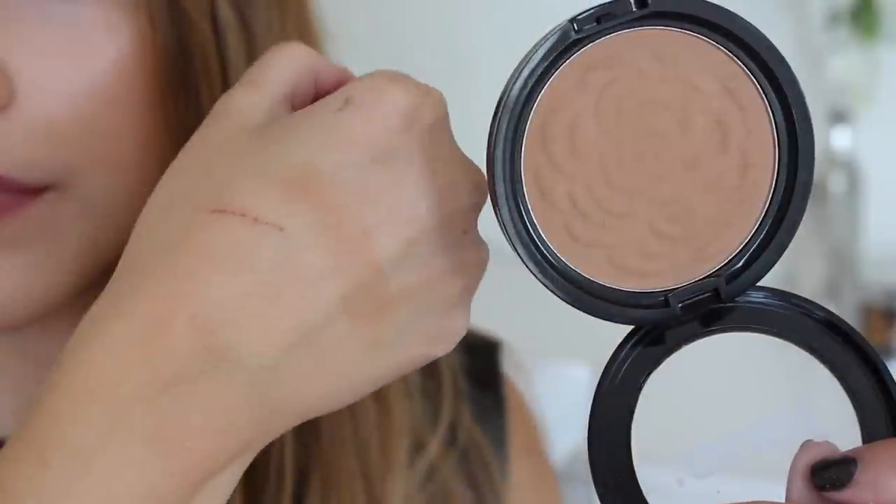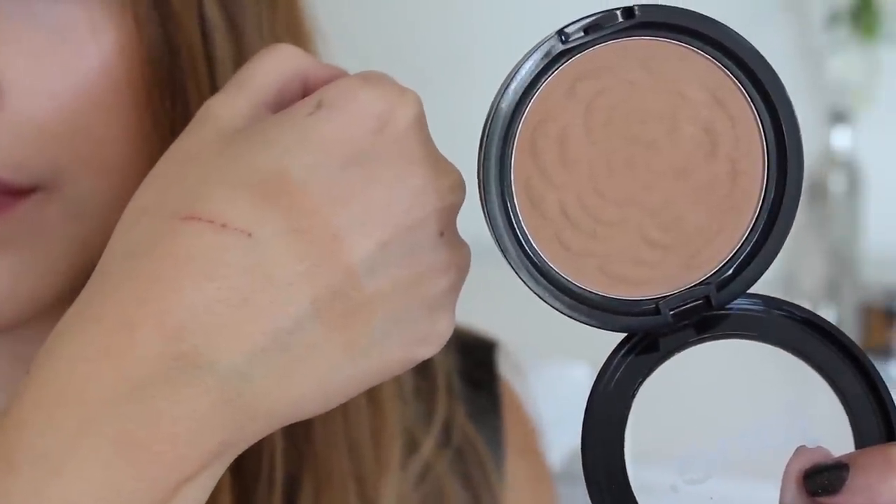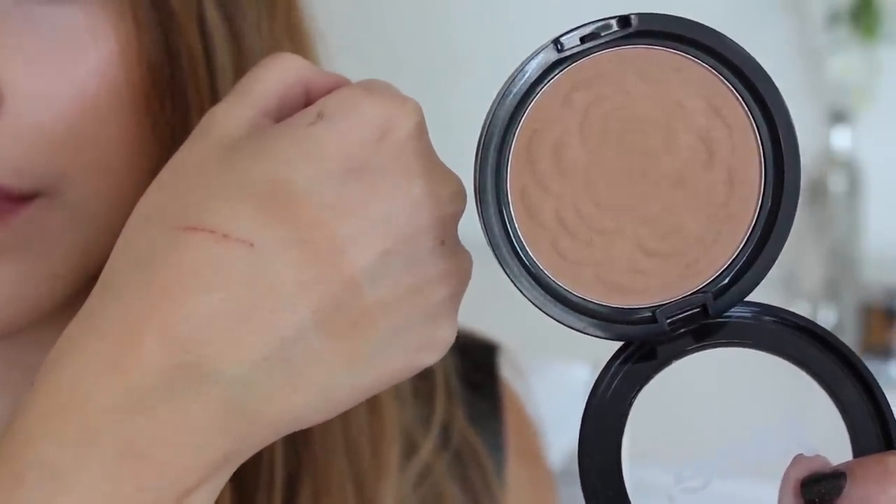What's extra great about this besides the color is the formula — it's amazing. It's practically impossible to go wrong with this bronzer because it just blends so nicely. They have a bunch of different colors, but I really like this one. I think it has a really great formula and is perfect for fair skin.